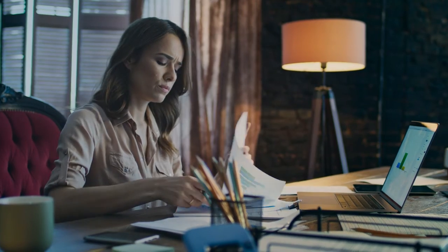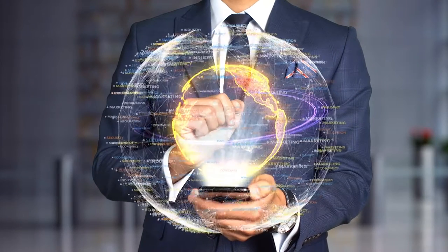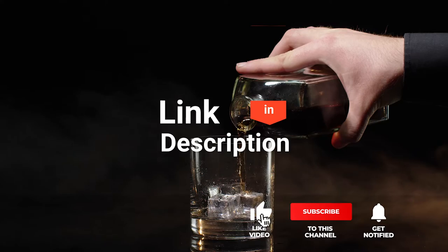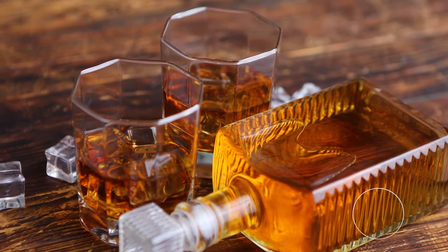We made this list based on our own opinions, research, and customer reviews. We've considered their quality, features, and values when narrowing down the best choices possible. If you want more information and updated pricing on the products mentioned, be sure to check the links in the description box below. So, here are the top 5 best whiskey decanters.